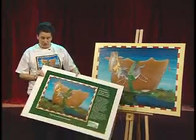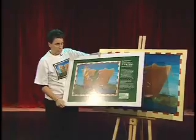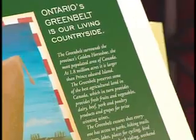The next step I took was I created this fantastic poster, which I'm going to show you now. My skills as a graphic designer came in handy here. This poster, called multi-agriculturalism, shows the painting and a communicated piece of copy: 'Ontario's Greenbelt is our living countryside.' We also show the Greenbelt logo everywhere.